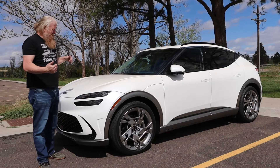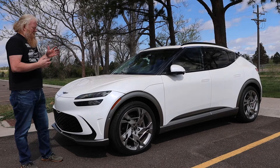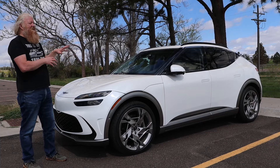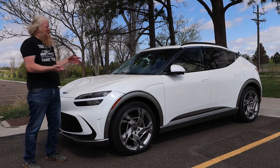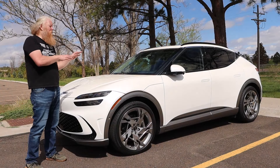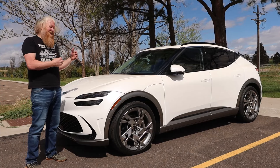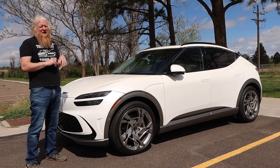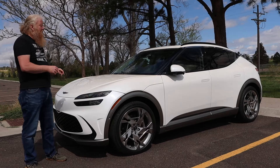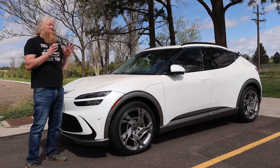Hey, it's Aaron, and today I'm with a Genesis GV60. This is Hyundai's luxury brand, Genesis. This is their kind of mid-size two-row, so it's somewhere between kind of small and mid-size. It's roughly the same size as a Toyota RAV4 or Honda CRV, right in that range. This is an extremely luxurious vehicle, and like all Genesis vehicles, it is beautiful.